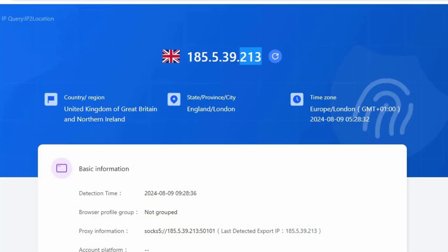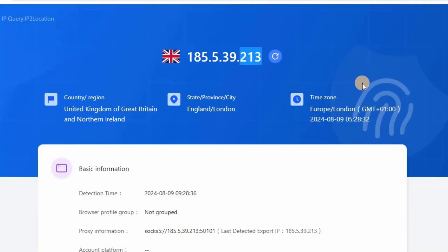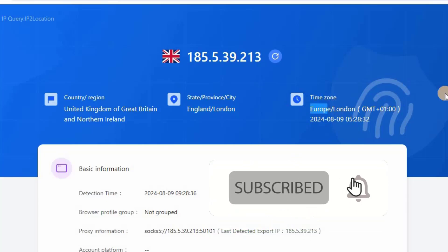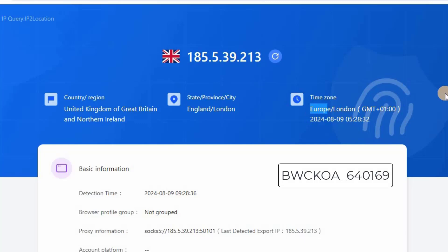You can see the last digit 213 — going back you can also see the last digit 213, which means our IP is successfully added in this anti-detect browser. You can also check the country shows United Kingdom, state/province/city shows England, London, and the time zone is also correct. Hopefully this video will be helpful. If you still have any questions, please comment and I'll try to answer. Use the coupon code in the video description for a discount.